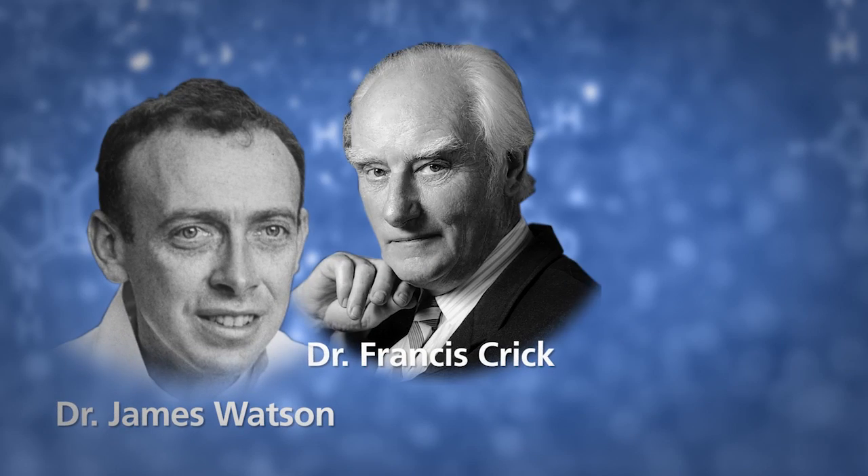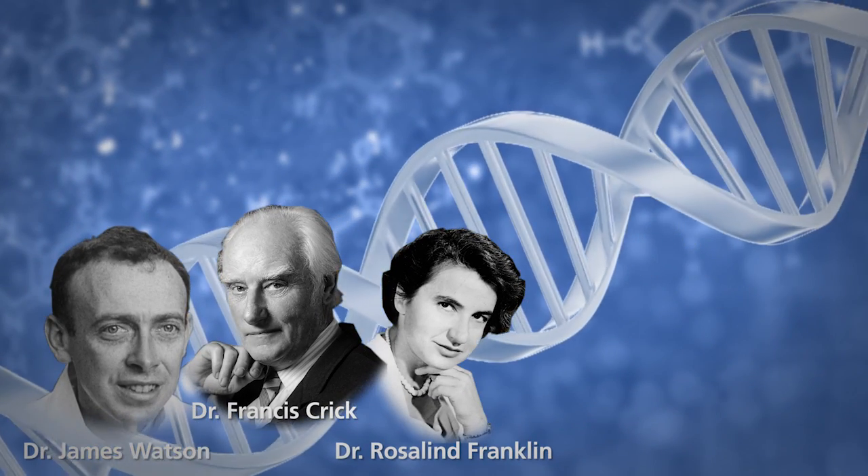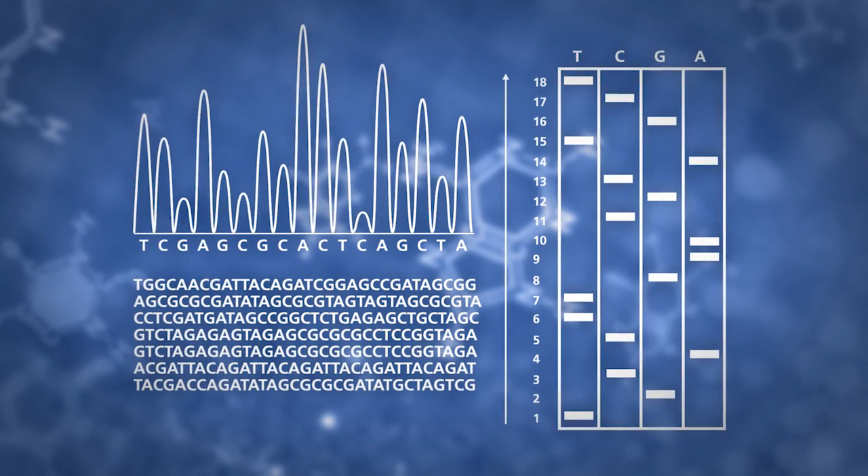When Doctors Watson, Crick, and Franklin discovered the double helix structure of the DNA molecule in 1953, it paved the way to crack the genetic code and actually sequence genes. This discovery and subsequent genetic work has led to incredible advancements and new fields of science.